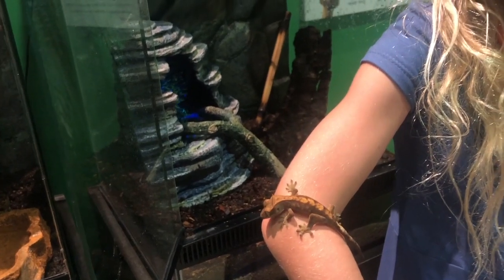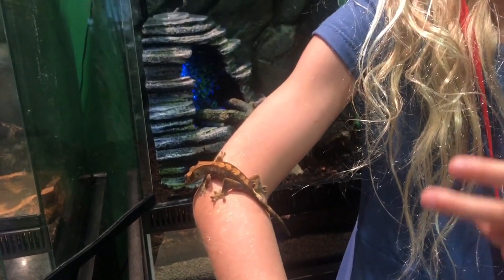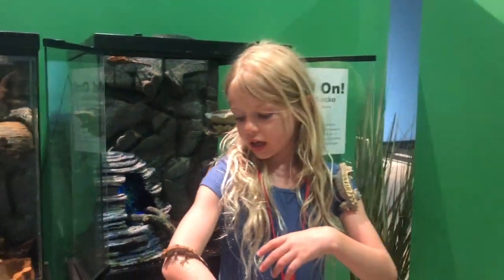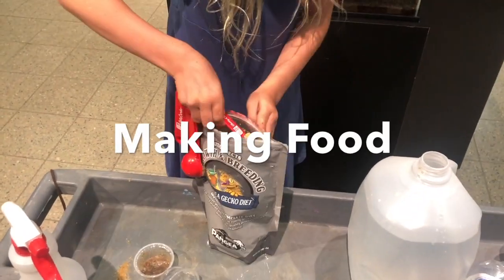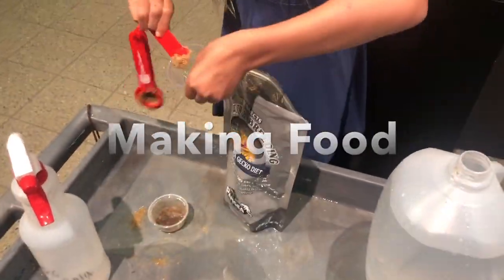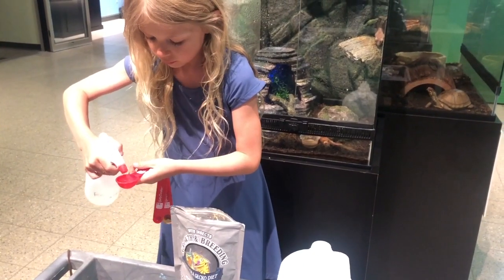If there's a waterfall or something that is dripping, they'll try and catch a drip in their mouth. What they eat in captivity is Pangea, and in the wild they eat a mixture of things like different fruits and different insects.